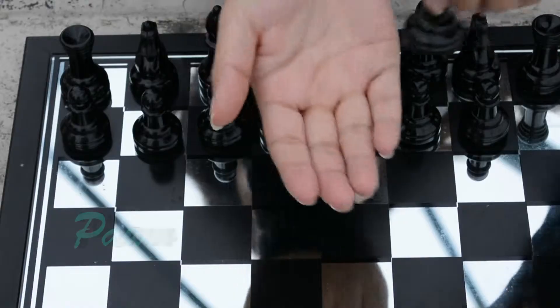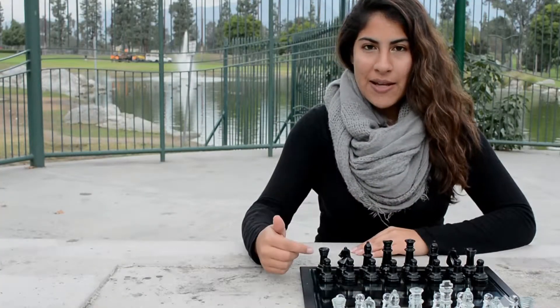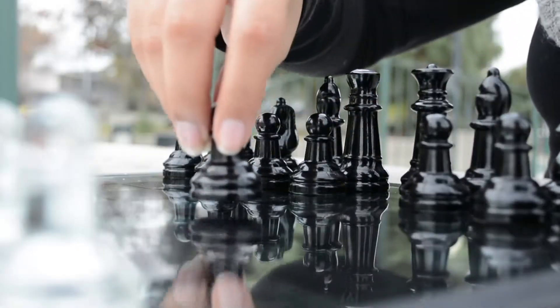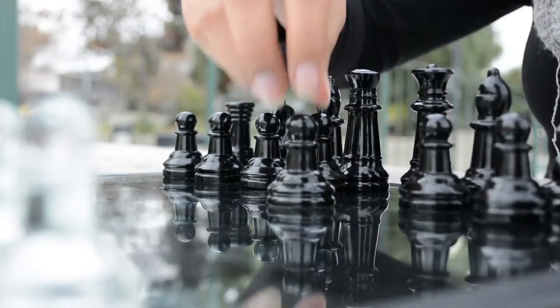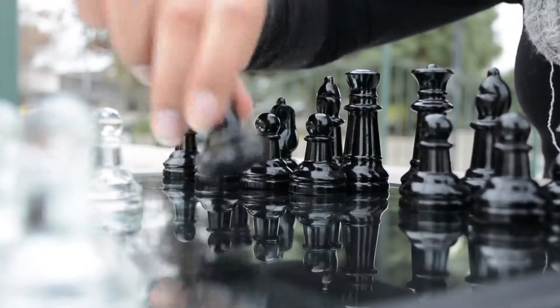The first piece is the pawn. The pawn can only move forward. There are eight pieces on each side of the game board. The pawn moves two spaces forward on its first turn. Every turn after there is one space forward, and the pawn can only take opponent's pieces that are diagonally in front of it.